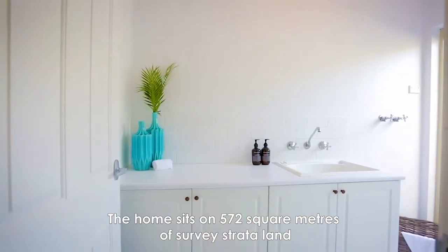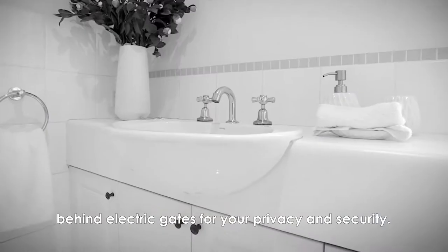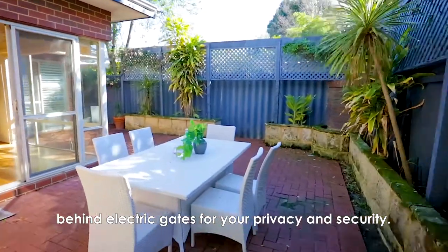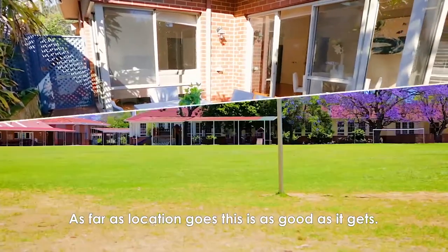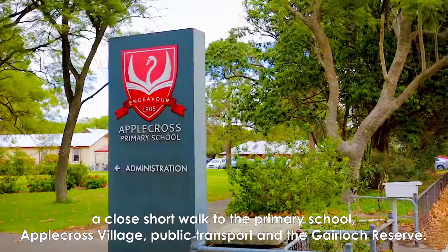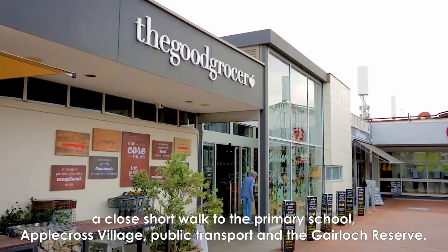The home sits on 572 square meters of survey strata land behind electric gates for your privacy and security. As far as location goes, this is as good as it gets — a close, short walk to the primary school, Applecross Village, public transport, and the Geerloch Reserve.